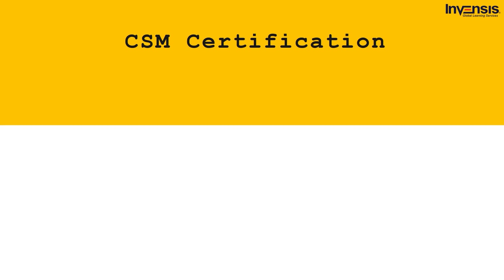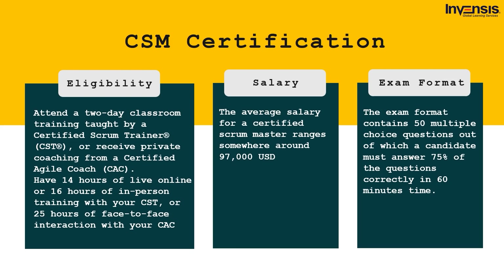Certified Scrum Master is a professional certification credential offered by the Scrum Alliance that ensures a deeper understanding of the Scrum framework and agile project management skills and practices. A certified Scrum Master has the ability to lead and manage teams to fulfill specific goals in a dedicated time. The average salary ranges around $97,000 USD. Eligibility requires attending a two-day classroom training taught by a Certified Scrum Trainer or receiving private coaching from a Certified Agile Coach. The exam format contains 50 multiple choice questions, of which a candidate must answer 75% correctly in 60 minutes.